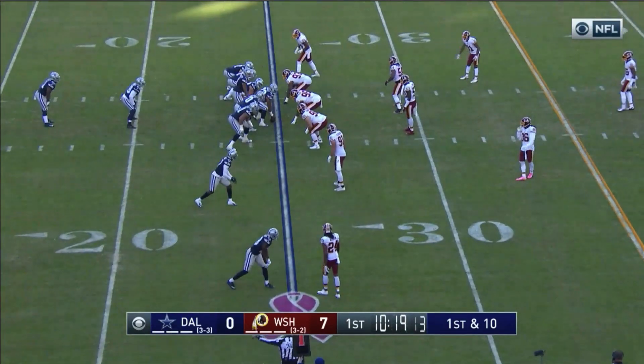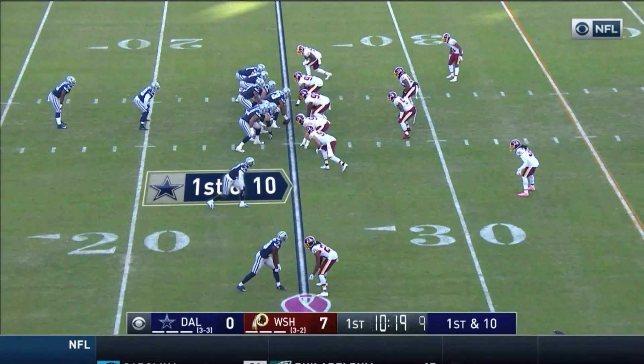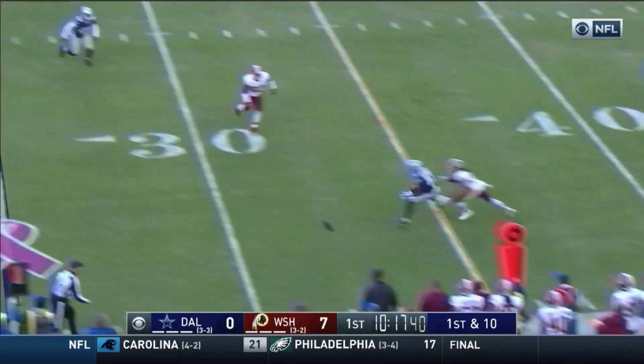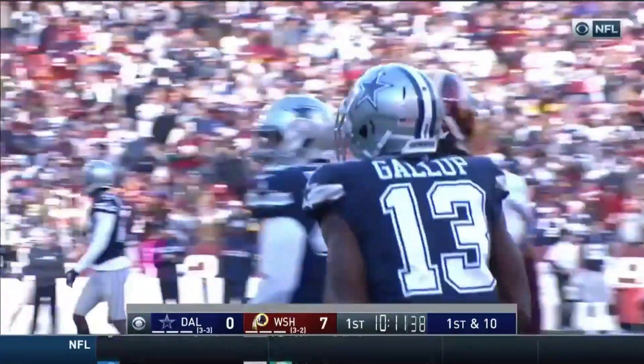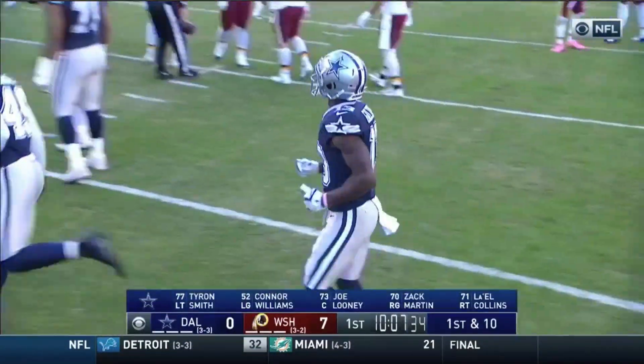Hi everybody, welcome to QB School, your home for the highest level of football analysis available anywhere. I'm JT O'Sullivan. Today's first Wednesday install, we're looking at how to throw a nine stop. Dak Prescott going up against one of the best corners in the league, Josh Norman. Michael Gallup, great player out of Colorado State. We're going to look at the anticipation, hookup, and what it takes to throw and catch this route in the league.